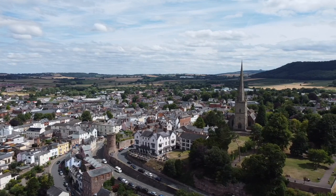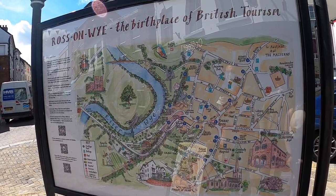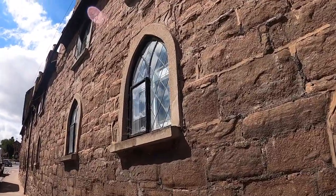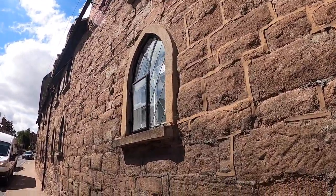National Express describe it as: with its picturesque location and stunning market house, it's hardly surprising that Ross-on-Wye is regarded as one of the best towns in the UK. That's a very bold claim, but it is very beautiful.